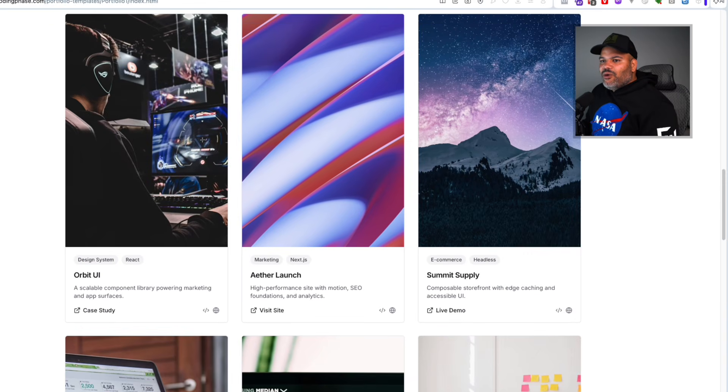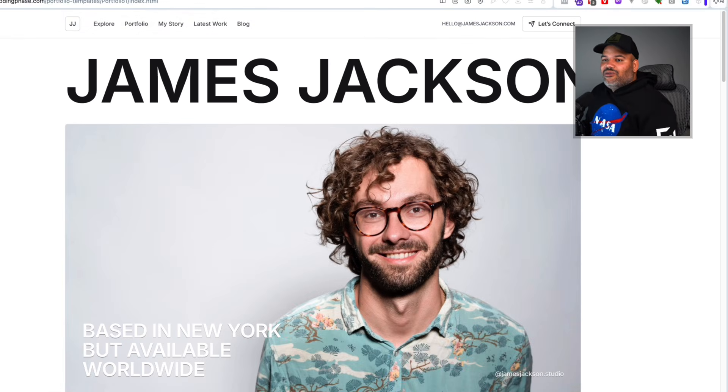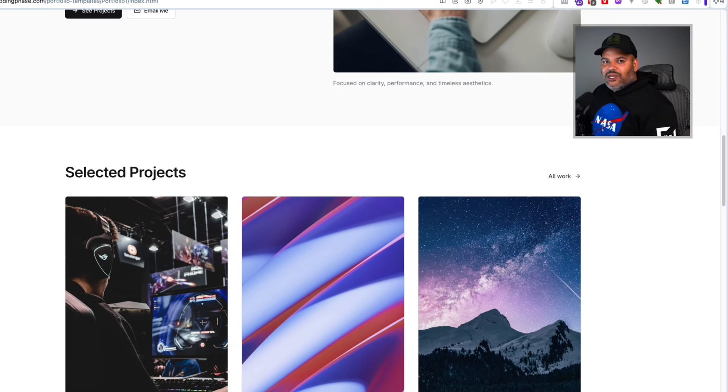You want to make sure that whatever position is your main role you're applying to — and you could apply to multiple roles — you show those types of projects first. That way, when somebody comes in and you're focusing mostly on email development, they'll find those projects first, and it makes it very easy for them to identify that as your main focus.